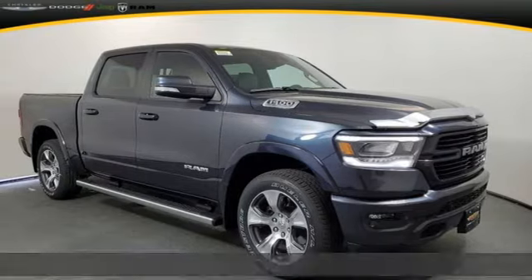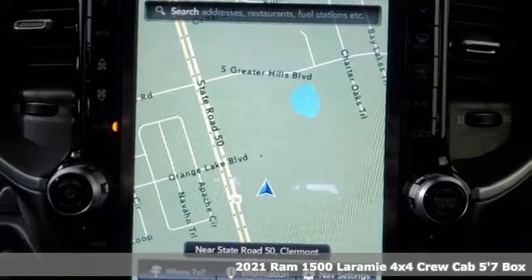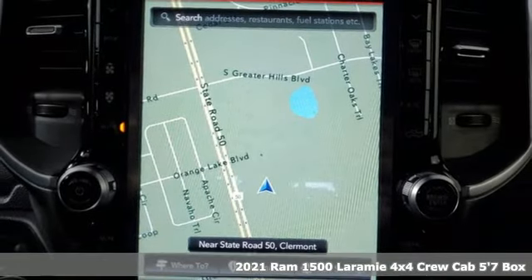It's a new 2021 Ram 1500. Ram gets the job done. It comes with the features you need and, better yet, want.